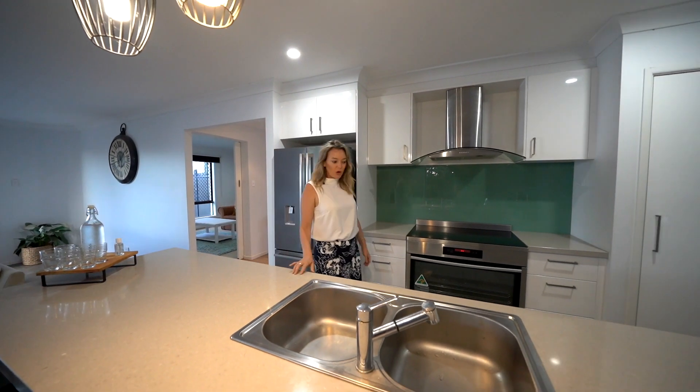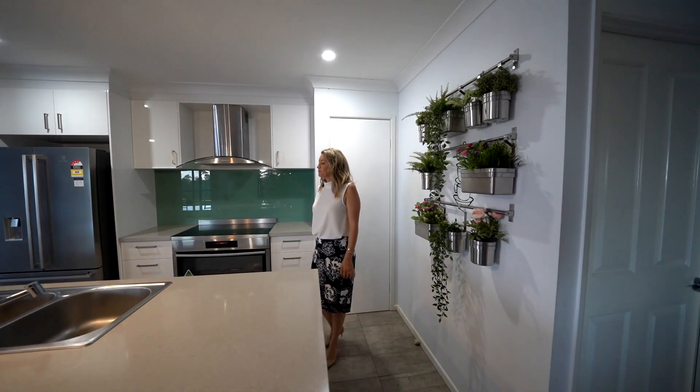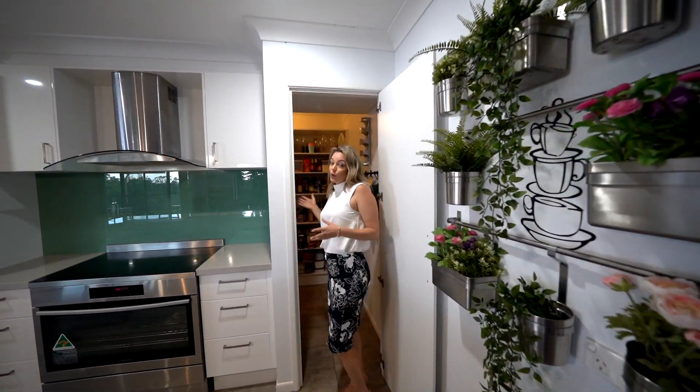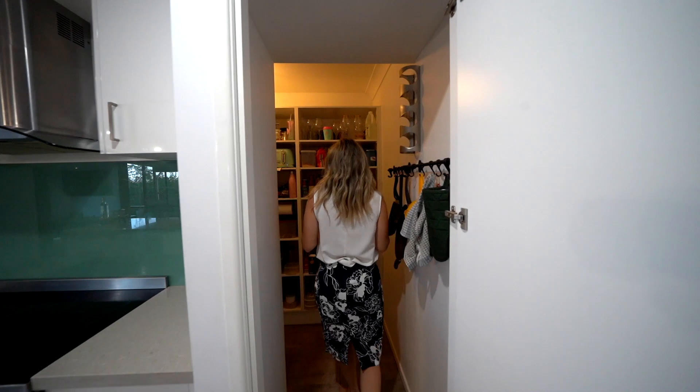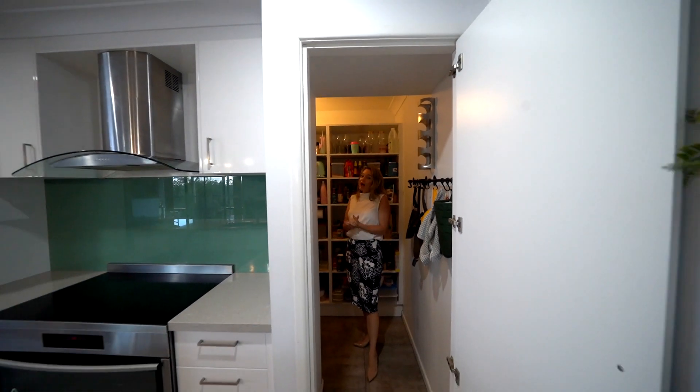Lovely stone benchtops with waterfall stone feature, beautiful. Here we have a really large walk-in pantry so you can hide away all your bits and pieces, and we all know you can never have enough storage.